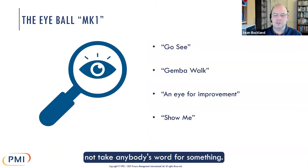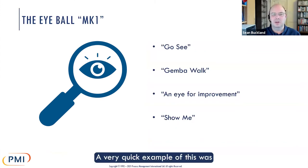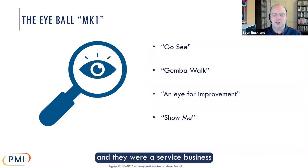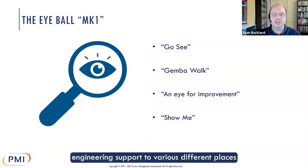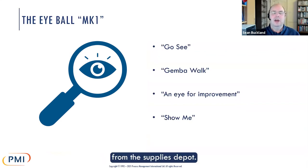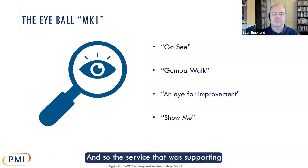Not taking anybody's word for something. A quick example: I had a senior manager of an engineering repairs team — a service business providing engineering support to various different places. They were constantly running short of parts from the supplies depot, and the service supporting them was holding them up constantly. I said, let's go and see what it's like in the supplies depot.